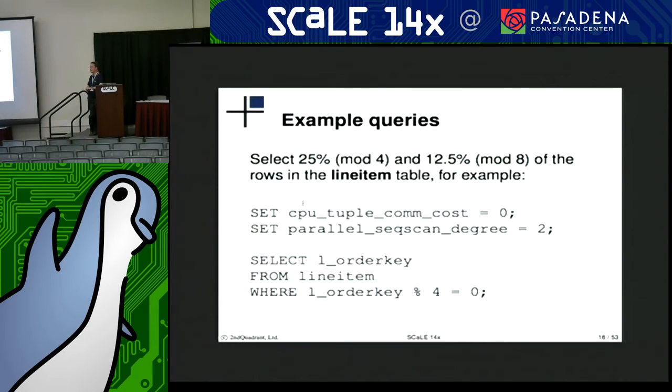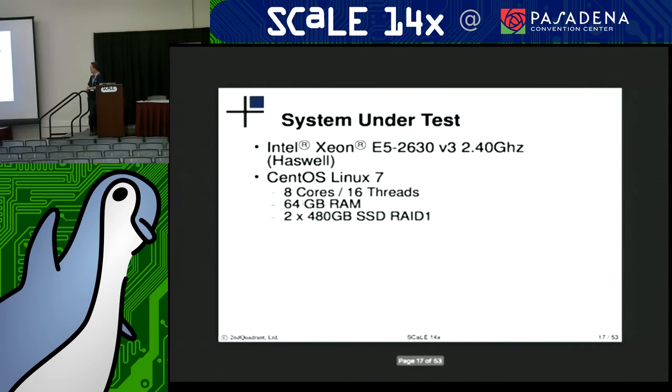The set tuple cost parameter is basically what the planner uses to determine at what point it should not use a parallel sequential scan.